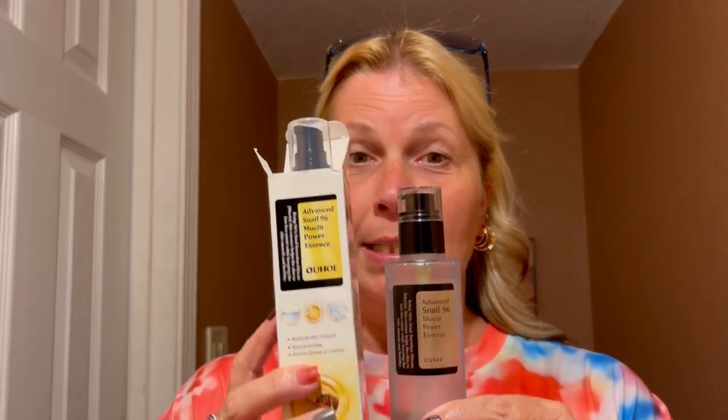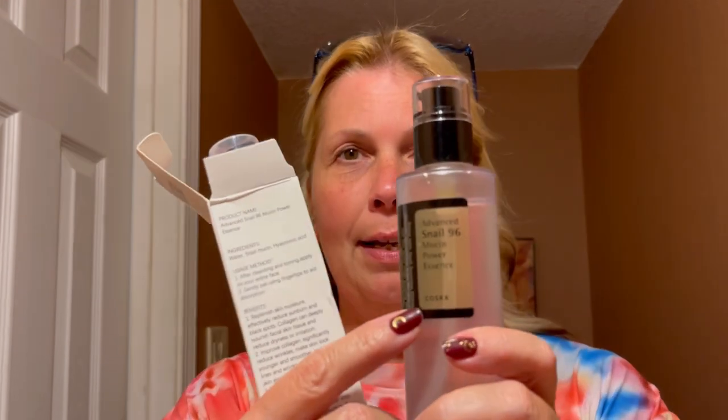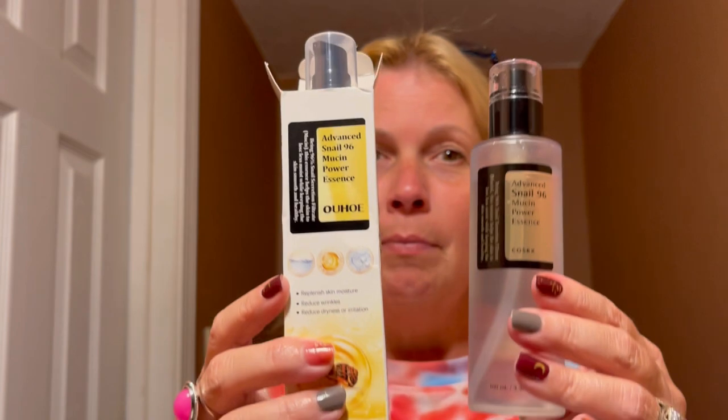I don't have any makeup on — just a little bit of mascara. Now I'm going to show you what I bought from Amazon first. This is called Advanced Snail Mucin Power Essence, and I paid $18.19 for this one from Amazon. Now this is what I got from Temu — you can see they are very similar. This one is made by COSRX — C-O-S-R-X — and the Temu one is made by OUHOE. The bottles are different: one is obviously larger, one has some give to it and one is a much harder plastic.